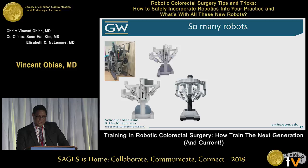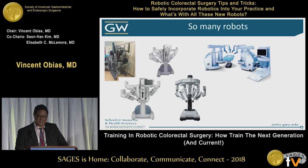Moving on with the XI and even newer robots like Senhance, and the new Med Robotics Flex Robot.